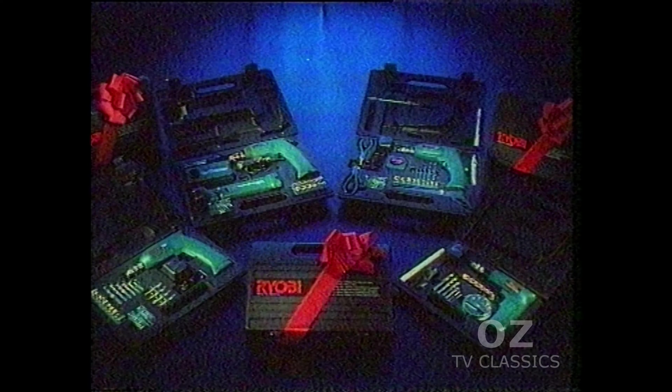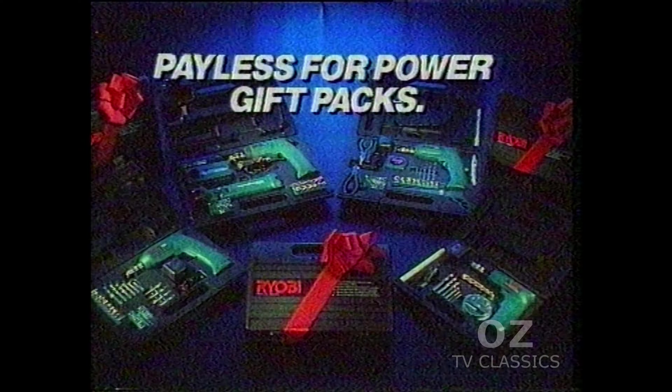This Father's Day, give the power of RYOBI and pay less for power gift packs. RYOBI.